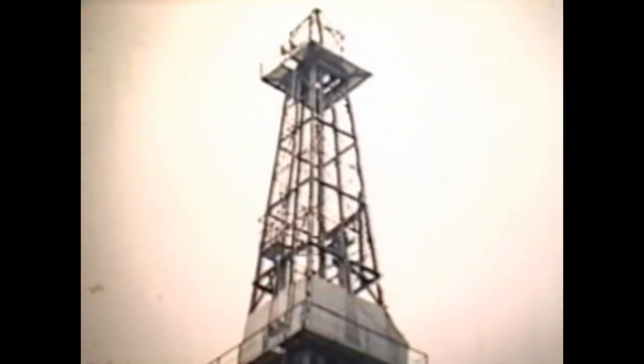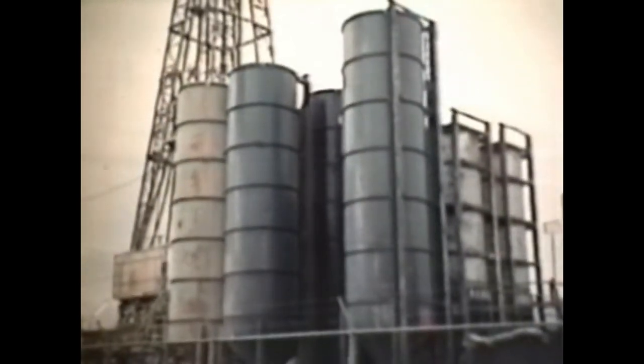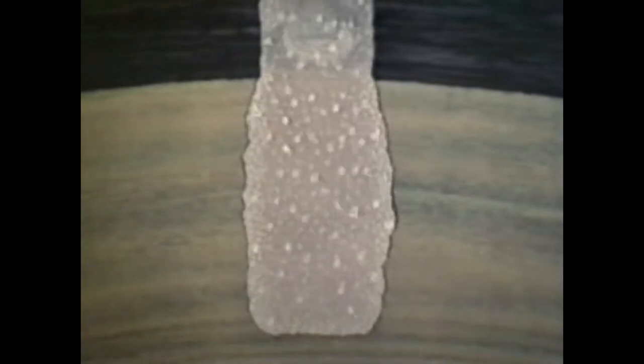We've encountered a pocket of gas, trapped in a shallow lens of sandstone. It's leaking into the drill hole and forcing out the mud. Before we can drill on through the pocket, we have to counteract the pressure by pumping down a heavier mud — usually kept in storage tanks ready for just such an emergency. A thousand metres below, the gas is frothing into the hole. But as the new mud begins to circulate, the pressure is gradually neutralised, and a special sealing compound plasters the walls of the hole.